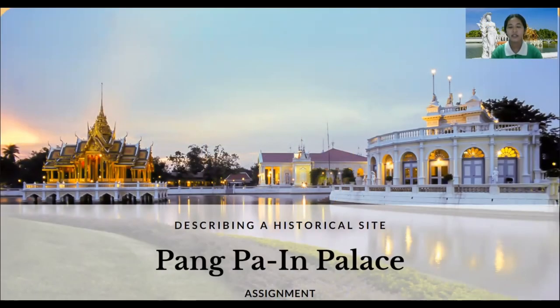Good morning, ladies and gentlemen. On behalf of ICK Travel, I would like to welcome you to Pagwain Palet.